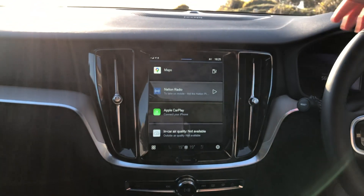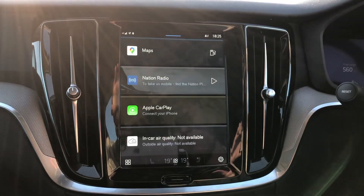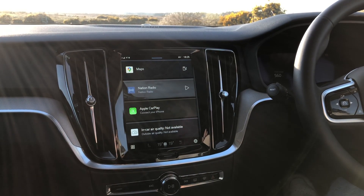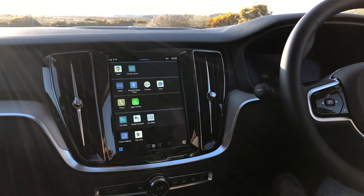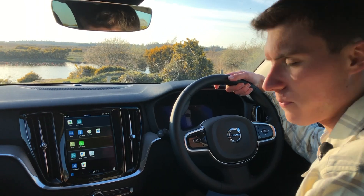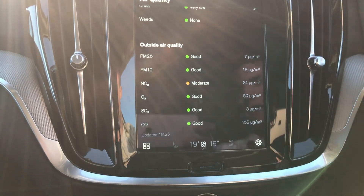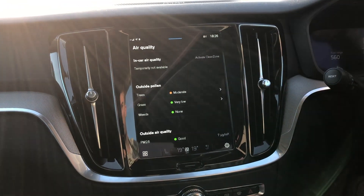Up front, we've now got the new Google infotainment system, which has been introduced across many of the Volvo range. It also uses Google digital dials here in front of the driver. There are many features such as 'Hey Google,' which helps you carry out all sorts of commands. You've got the Play Store, and the world's first feature that Volvo has brought to the V60 Cross Country is the air quality monitor. Using the Clean Zone system, you can monitor things like pollen and different particulates, and it also shows you in-car air quality — though it's not currently working because the engine's not on.